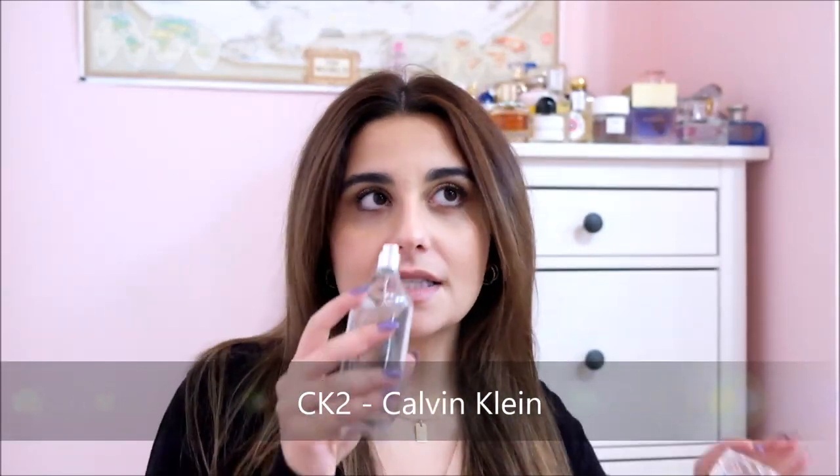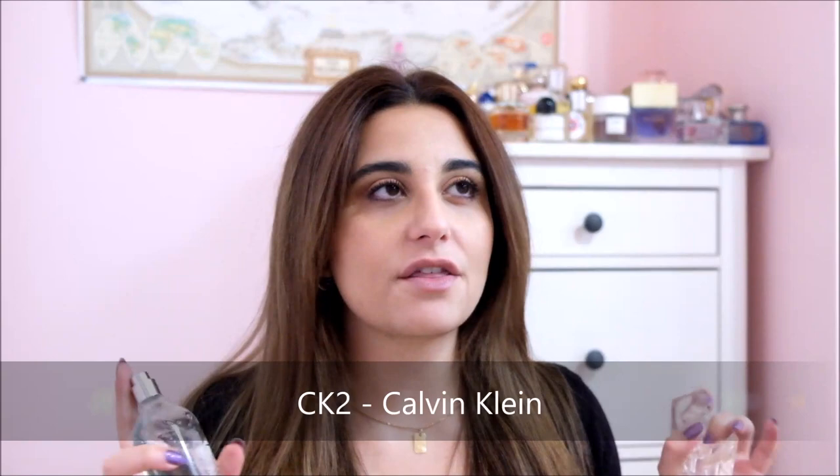Now we move on to water. I'm going to start with the two I actually really love, and the first one I knew straight off the bat had to be water — and some of you will probably guess this as well: CK2 by Calvin Klein. To date this is the most water-smelling fragrance I have ever come across.